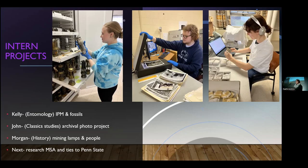Two of these students are art history students working on a museum certificate alongside their degree. The first student, Morgan, in the blue, is working on mining lamps — researching their history, who made them, patents, and all of that information, but also looking at the human story behind the people who used them. Mining in Pennsylvania was a huge industry, and this is where the historic collection comes in.